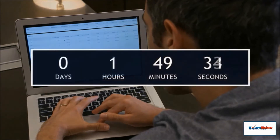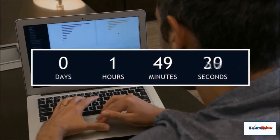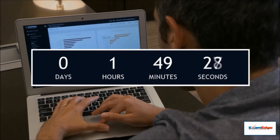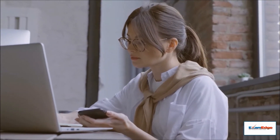Our online test features a strict timer to simulate the pressure of such an important test. It is critical not only to master the content, but to be ready for the test-taking experience. But don't worry — if you're still getting into the swing of things, you can completely disable our timer.